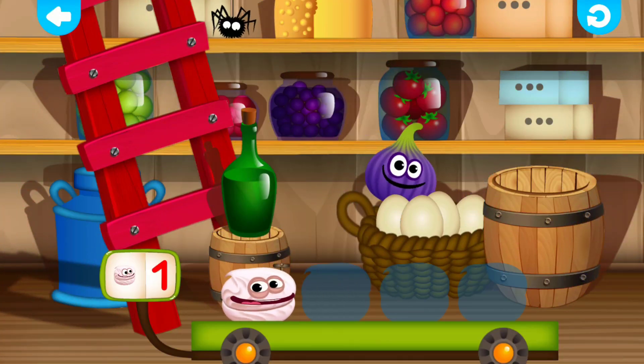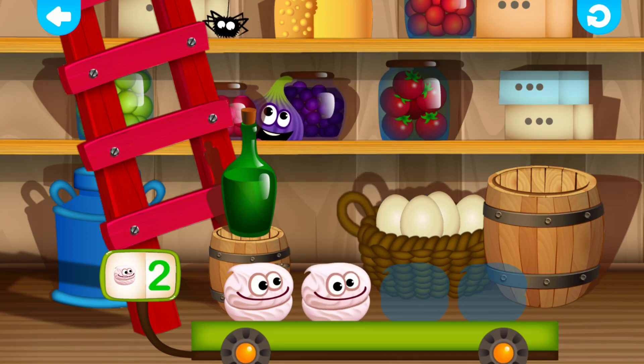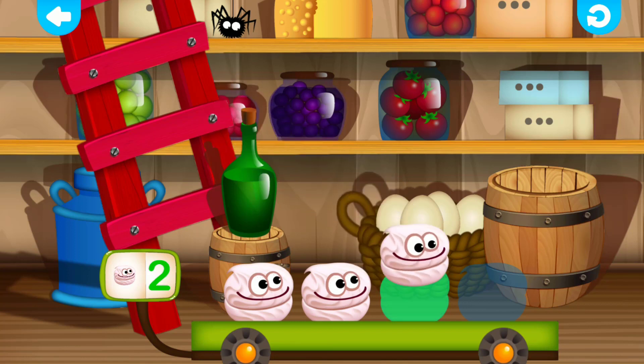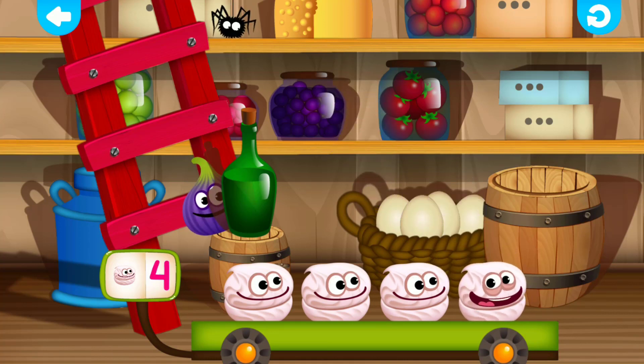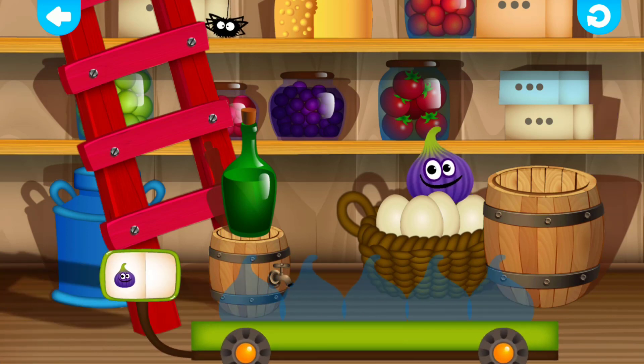Marshmallow. One. Very good! Marshmallow. Two. Fine! Marshmallow. Three. Fine! Marshmallow. Four. Well done!